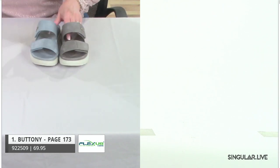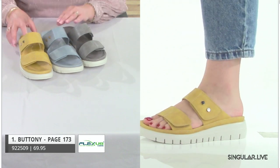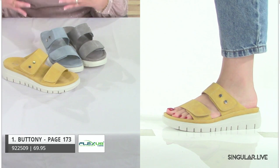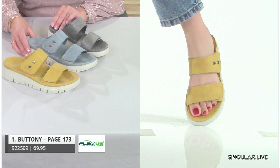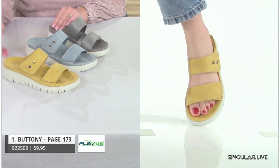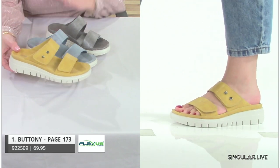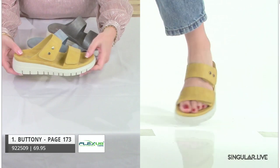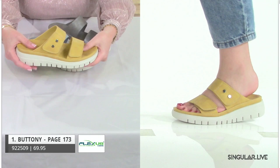The first style is Buttony. As I present styles, I'll point out all the great comfort features. This style has a fresh look. In spring 2024, we have a lot of active styles — well-being means getting your body moving, getting out walking. It's one of the best things you can do for yourself.